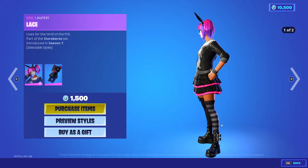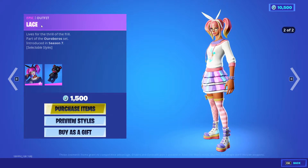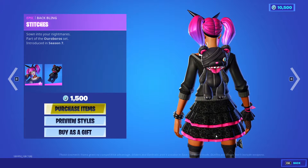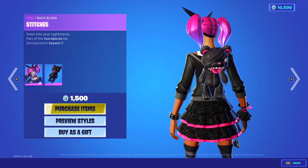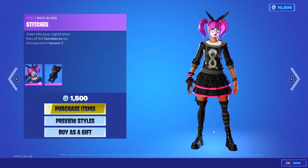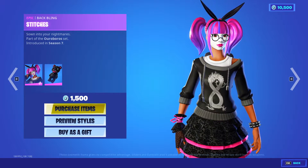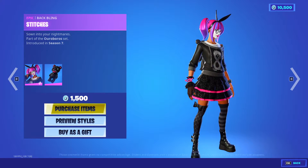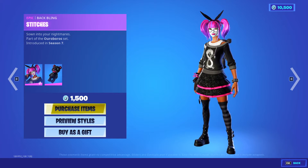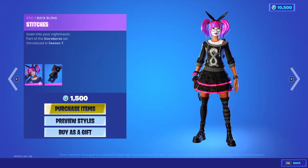Let's go to Lace now. Lace is a skin we've seen before — she's back in the item shop. Today is November 30th. She has an awesome teddy bear. I also show you guys the back blings — this is Stitches, an awesome cute back bling. This package is 1500 V-Bucks. She reminds me a little bit of Harley Quinn with her white face makeup. She also reminds me of the TikTok Bugs Bunny challenge with the little bunny bow tie. Looks cute.